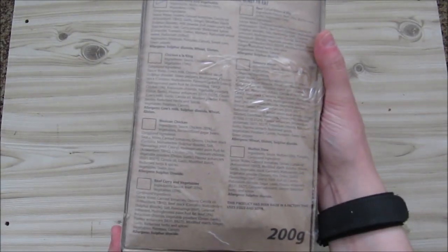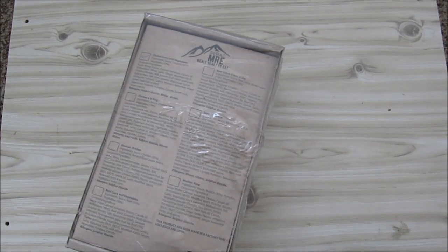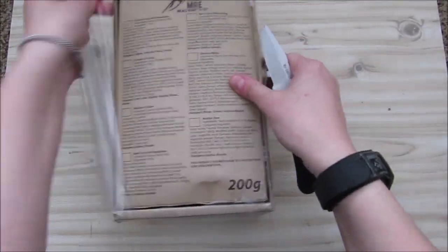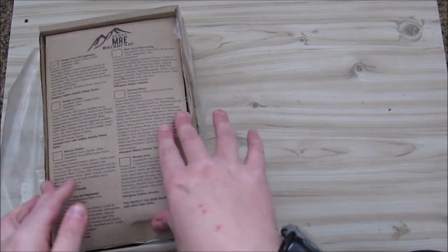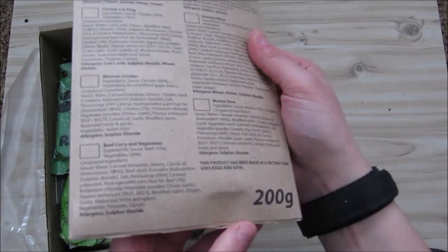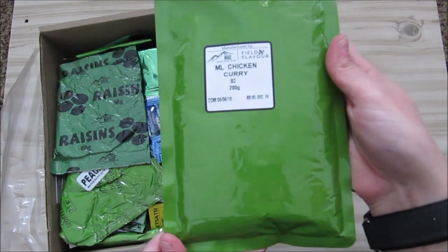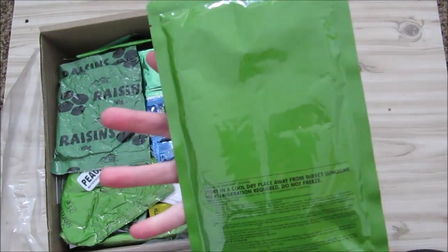It weighs about 1.5 kilograms and it's packed in a nice box. You can see the box is nicely sealed on top. The first main is 200 grams - you can see all the ingredients of the mains are on the box. The first main is chicken curry, 200 grams.